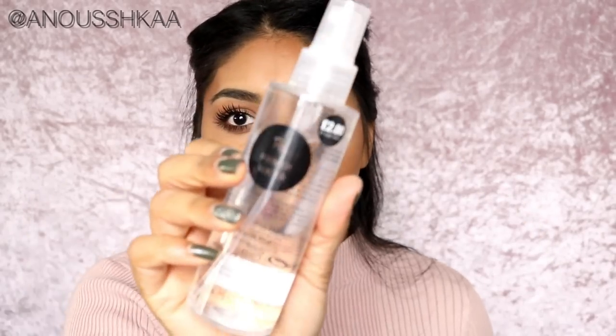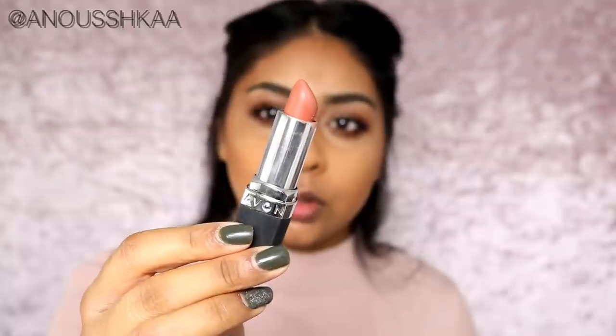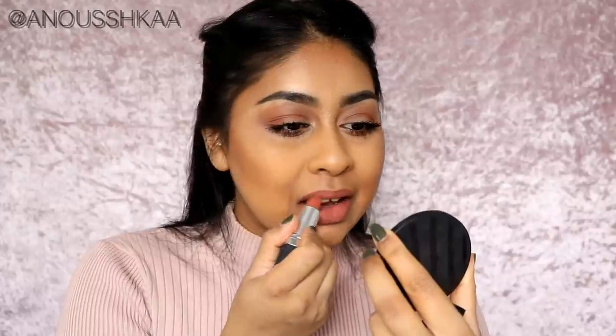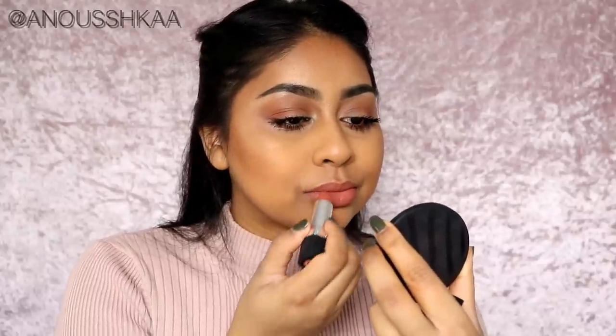I'm also going to take some of my Primark Primal Water and spritz that all over my skin. My favourite lipstick at the moment is the Avon Marvelous Mocha Lipstick — every time I use this you guys ask what I'm wearing and it's this. It's just so beautiful. It's not dark, it's super brightening but not too light for my skin tone.